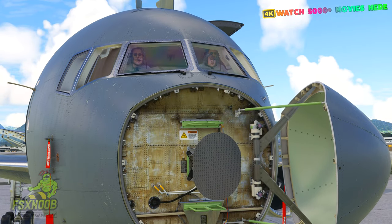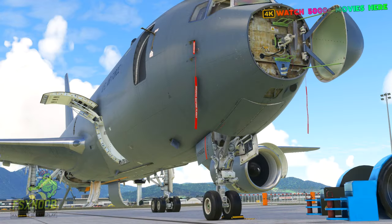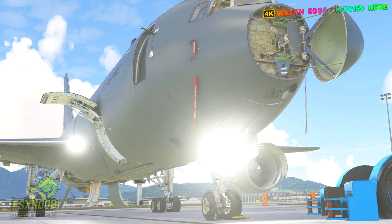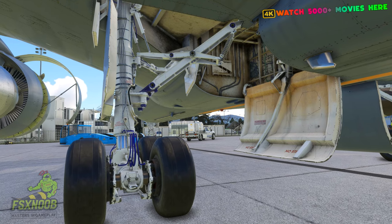The Boeing KC-46 Pegasus is a game-changer in the realm of aerial refueling and strategic military transport. Developed by Boeing Defense Space and Security from its 767 jet airliner, the KC-46 Pegasus is an embodiment of advanced technology and multi-mission capabilities.